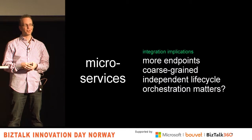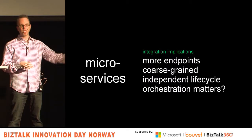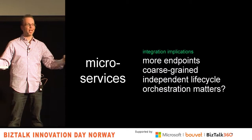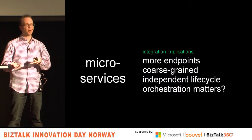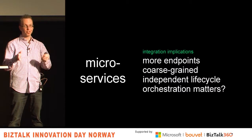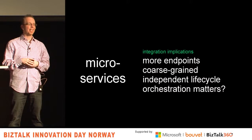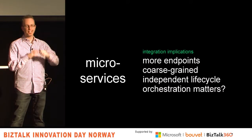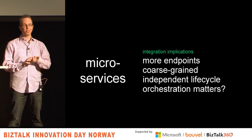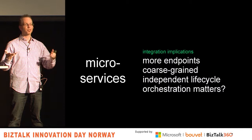The microservices are coarse-grained — you're not supposed to call them a thousand times to get information. You ask for something, it does it, and gives back one payload. But there's the independent lifecycle challenge. You might go from your integrated application changing three times a year to three times a month. If individual endpoints keep changing all the time with no rhythm, that's exciting and terrifying. Does orchestration still matter? I think yes — you still need it to tie together services and long-running processes. But developers doing microservices may say they don't want to use your message bus anymore.